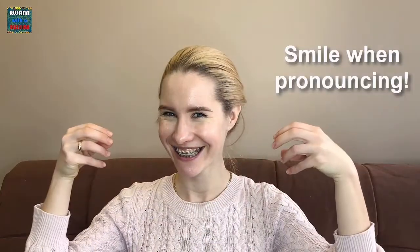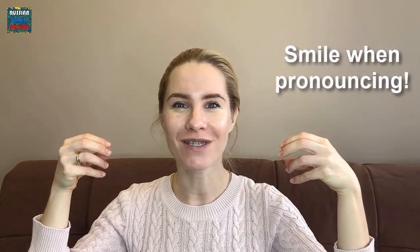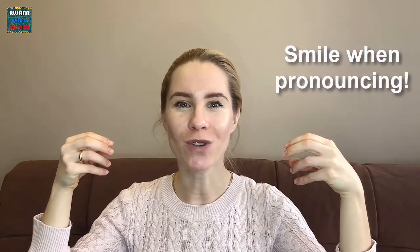The next letter is Ю. It sounds like U, but faster. Try to smile and then pronounce it. Sometimes it sounds like U in Oodles, but the main sound is U.